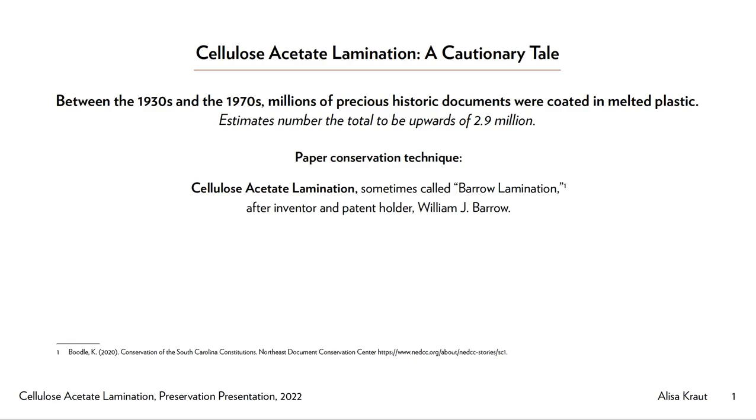I'm Alisa Kraut, and I'm going to do my presentation on cellulose acetate lamination. After this presentation, you won't be able to say you haven't heard of it.